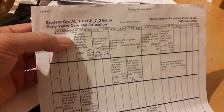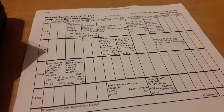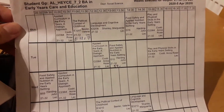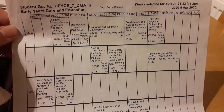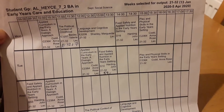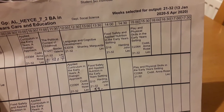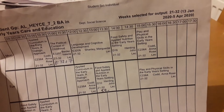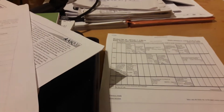Arts in Early Years Care and Education. This is my second semester and I have four subjects, or as they call them here, modules. I'm doing Applied Curriculum in the Early Years, the Political Context of Childhood, Language and Cognitive Development, Food Safety and Applied Nutrition, and also Play and Physical Skills in the Early Years Setting.